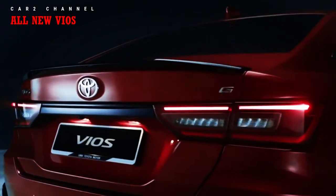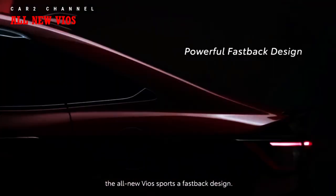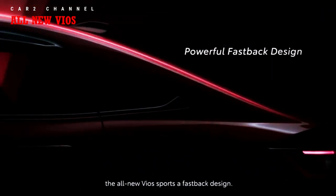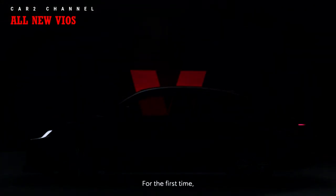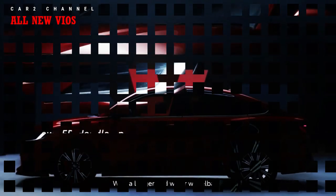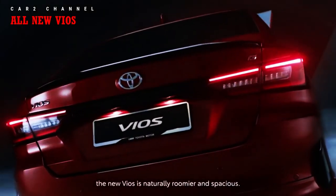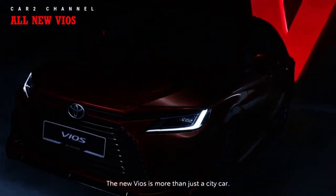Nuansa upper class sedan berlanjut pada desain buritan yang simpel dan modern dengan lampu belakang LED L-SHAPE, aksen diffuser, antena shark fin, dan lubang udara mungil di ujung bumper belakang. Fastback style adalah desain jendela belakang melandai mendekati ujung bagasi, memberikan siluet khas sedan mewah. Penambahan jendela ketiga di belakang pintu samping (6-light window) menunjukkan kabin all new Vios kini lebih besar untuk kenyamanan ekstra penumpang belakang.